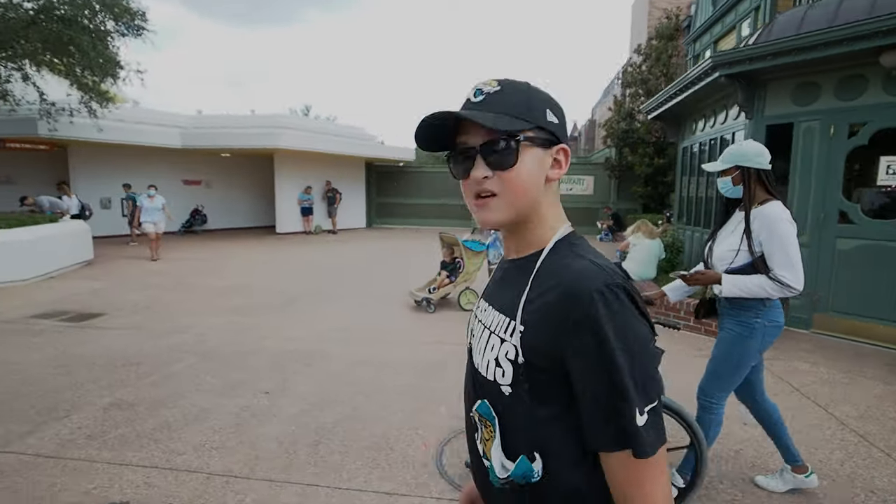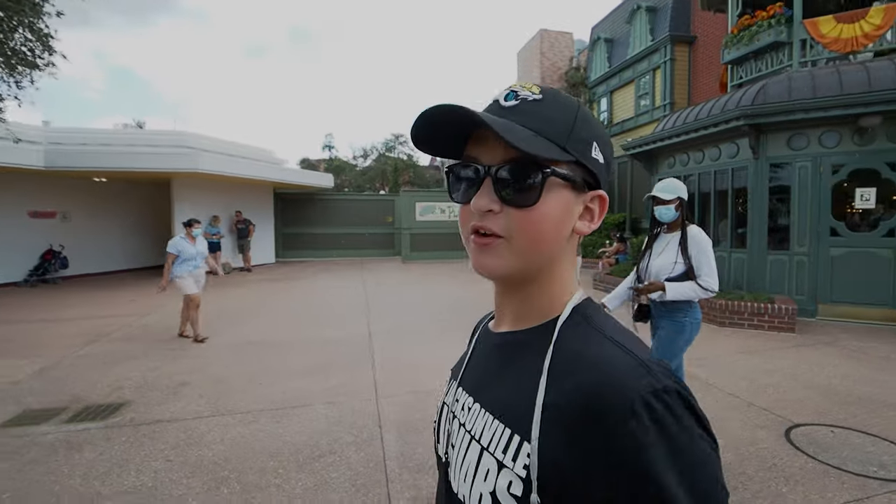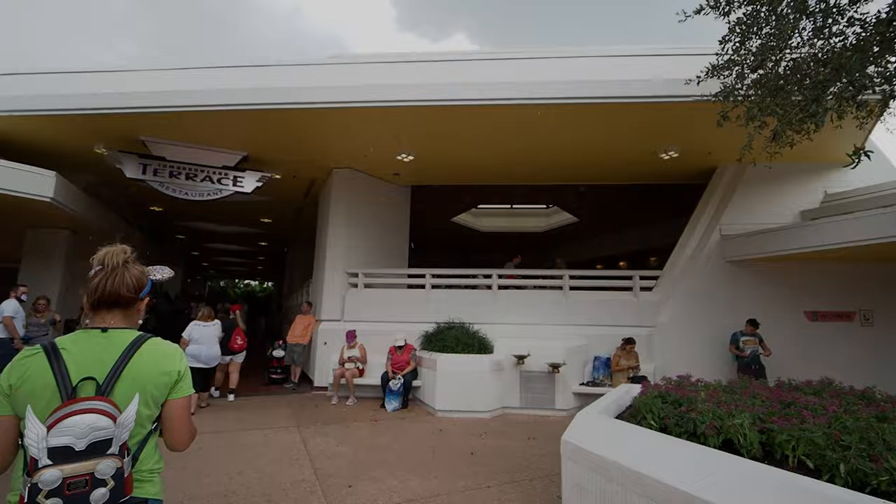Sometimes it starts to rain a little bit here in Florida. What do you think about that? It's awesome, it's cool, it's normal. But we're going to go eat inside the terrace.